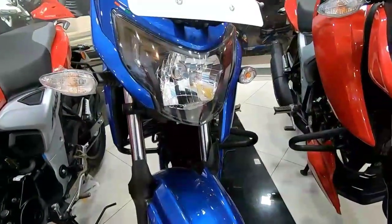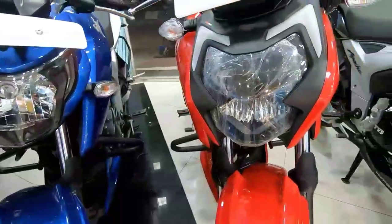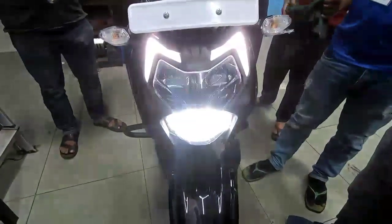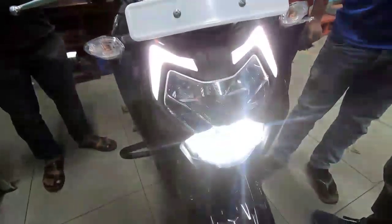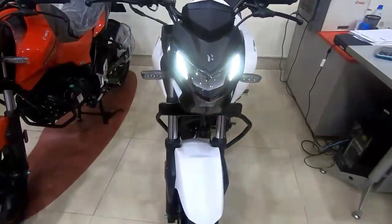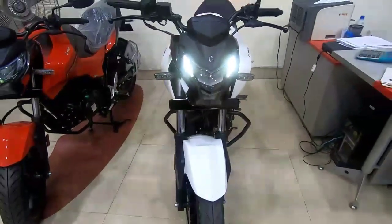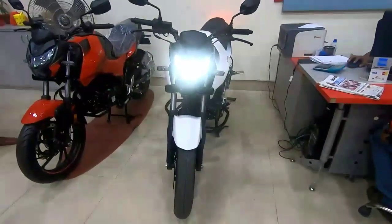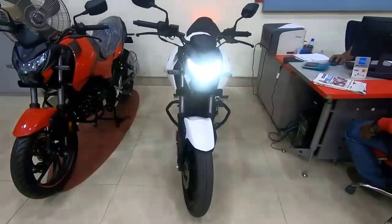The LED light is fully used on the headlight. This is the DRL light, which also serves as the parking light. The design is aggressive. For the Hero Thriller 160R, the headlight is also aggressive. The parking light position is very high, and this headlight also uses full LED.